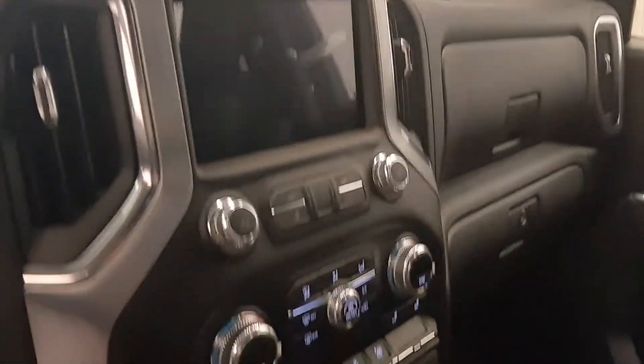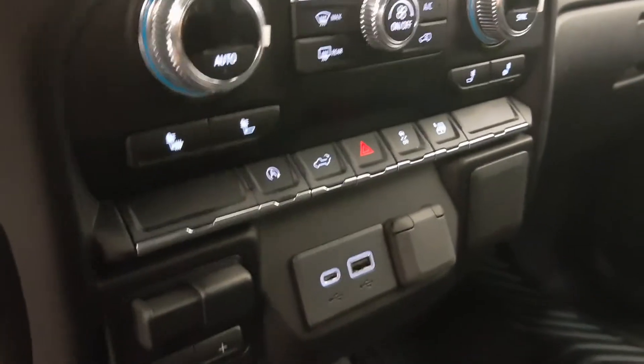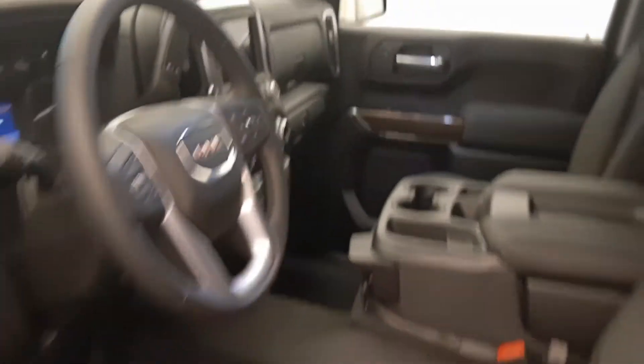AM FM radio, dual-zone climate control with AC, heated seats, push-button start, automatic start-stop, tailgate controls, traction control, trailer brake, and USB support. Our interior colour is black.